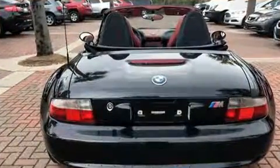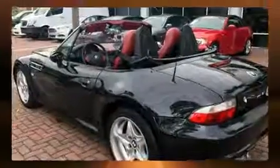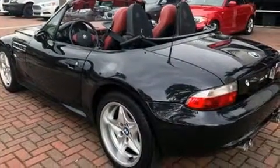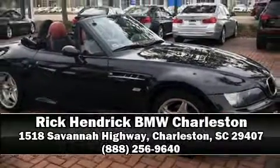BMW also prioritized safety and security with features such as dual front impact airbags, front side impact airbags, traction control, ignition disabling, and four-wheel disc brakes with ABS. Stop by our dealership or give us a call for more information.